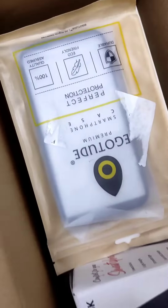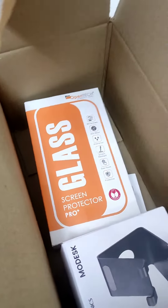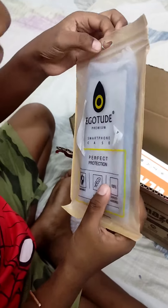You can see the big piece. What is this? Wow, very nice. Silicon cover. Let's keep it aside.